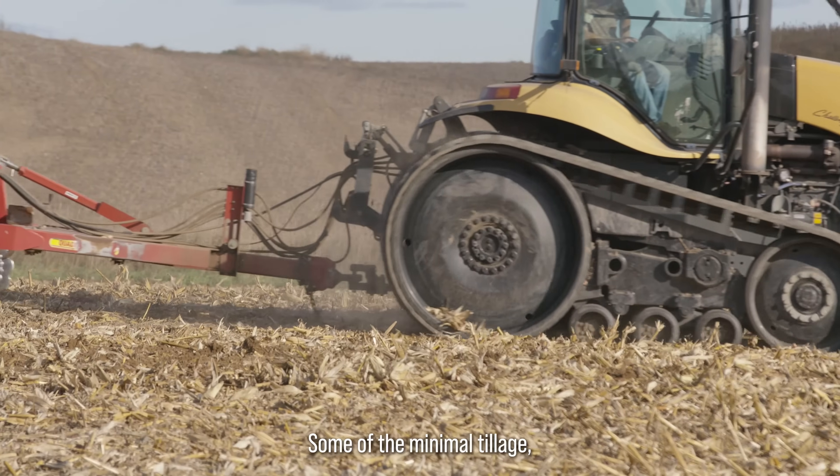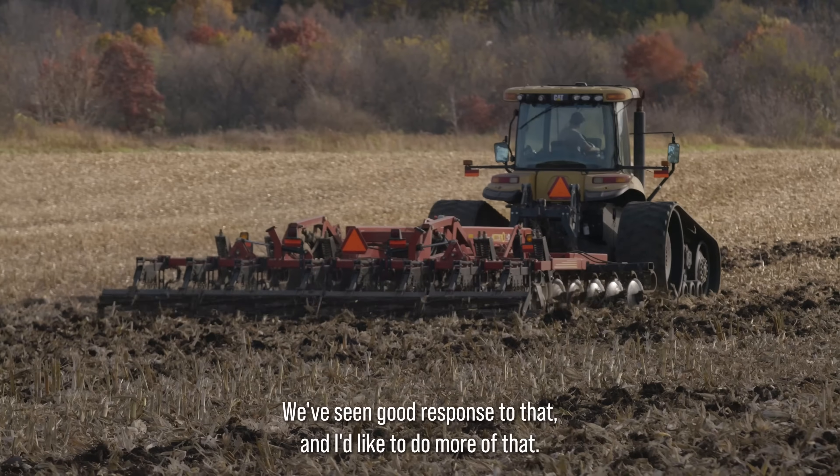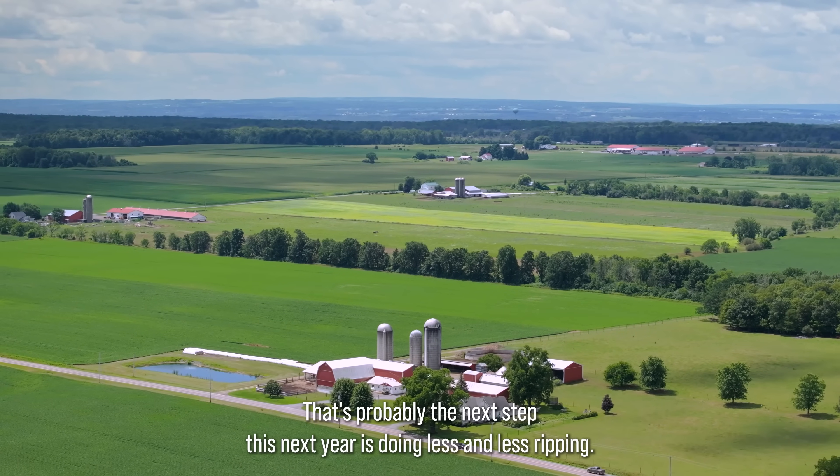Some of the minimal tillage — switching to vertical tillage on corn stalks in the fall instead of ripping — we've seen a good response to that and I'd like to do more of it. That's probably the next step next year, doing less deep ripping.